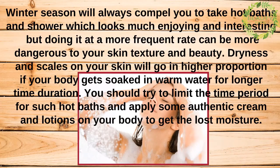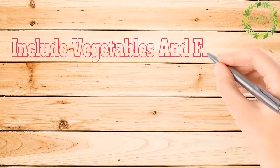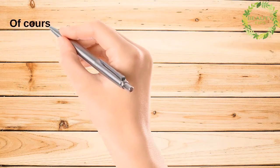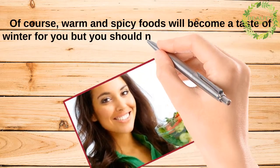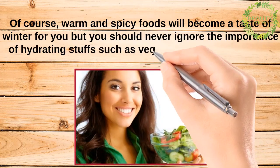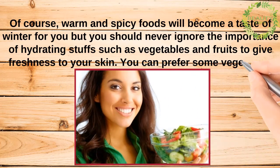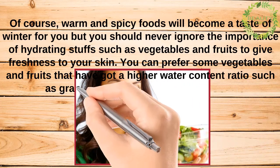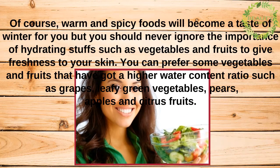Warm and spicy foods will become a taste of winter for you, but you should never ignore the importance of hydrating foods such as vegetables and fruits to give freshness to your skin. Prefer vegetables and fruits with a higher water content ratio, such as grapes, green vegetables, pears, apples, and citrus fruits.